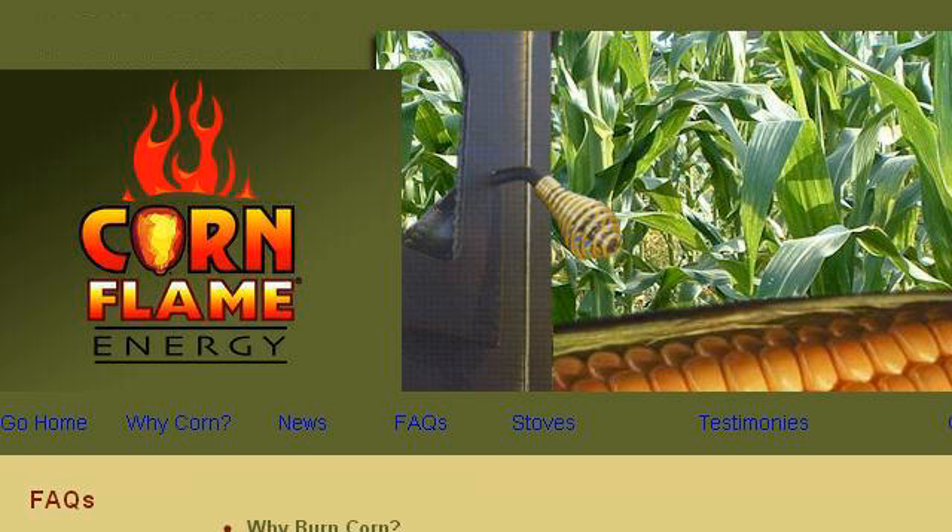The most helpful site to learn about creative things to do with cornburner clinkers is www.cornflame.net. Specifically the page titled Corn Flame, Basics of Corn Stoves, Corn Energy and Corn. Here's the link.